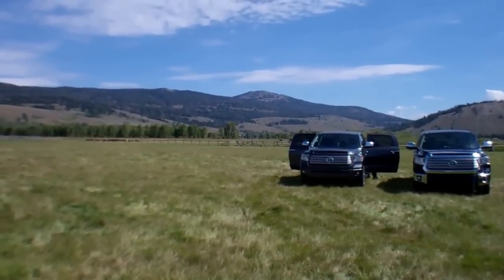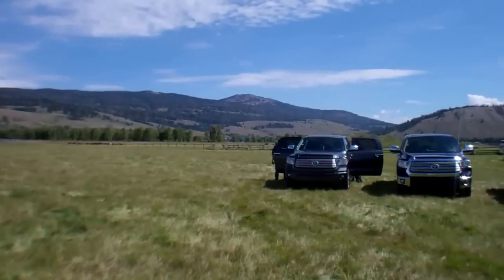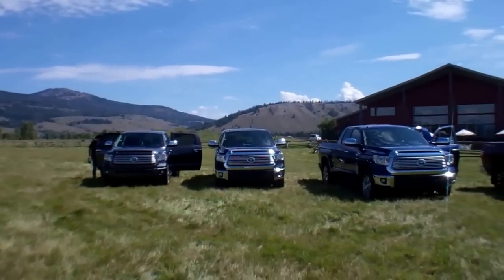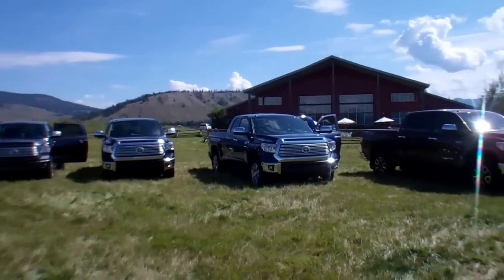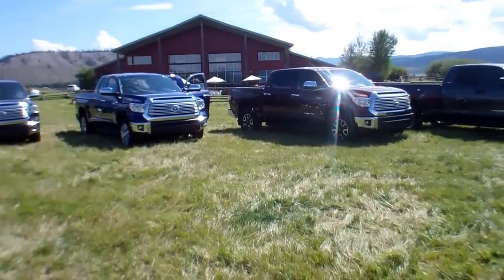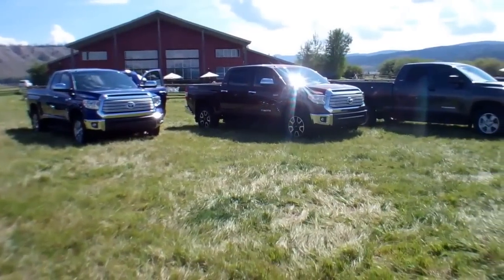A lot of nice changes. The powertrain's not really changed, and fuel economy is going to be the same — lots of power, fuel economy's okay. The main thing is they're really working on the interior and a lot of the trim. I'll show you some pictures of it when we stop.